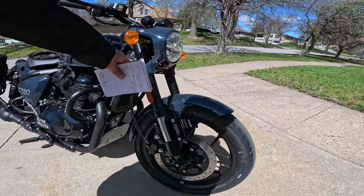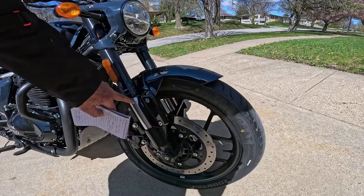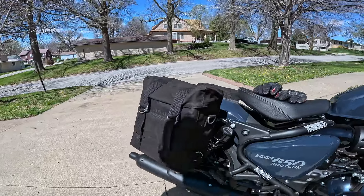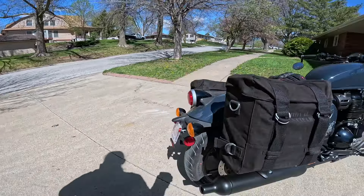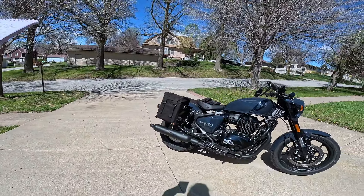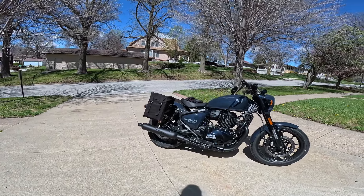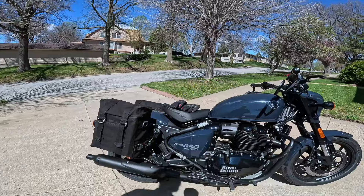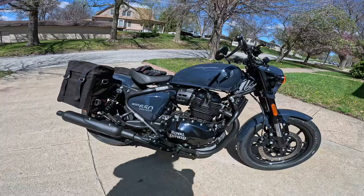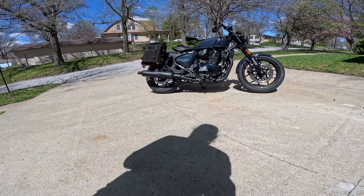I love the way these things handle. It's got inverted forks — 43 millimeter inverted forks — with about 4.7 inches of travel, that's 120 millimeters. On the rear it has dual shocks with 90 millimeters of travel, about three and a half inches. Seat height is 31.3 inches, that's about 795 millimeters — about two inches taller than my Super Meteor, which is quite a bit higher. I also think they changed the rake angle. Wheelbase is 57.7 inches, a little bit less than the Super Meteor at 1465 millimeters.